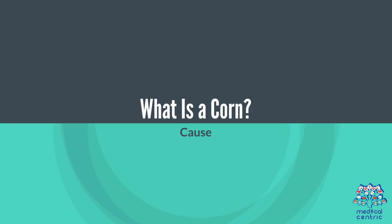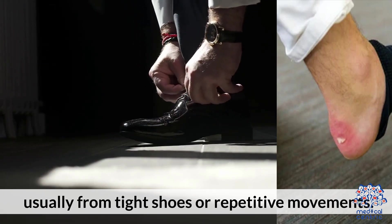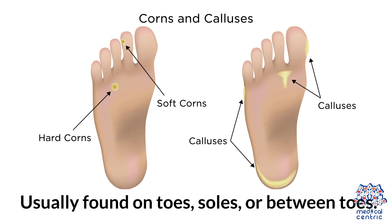What is a corn? Cause: Corns develop from repeated pressure or friction on the skin, usually from tight shoes or repetitive movements. Appearance: Thickened, circular, yellowish or white skin. Usually found on toes, soles, or between toes.